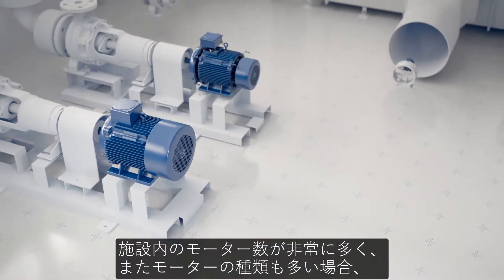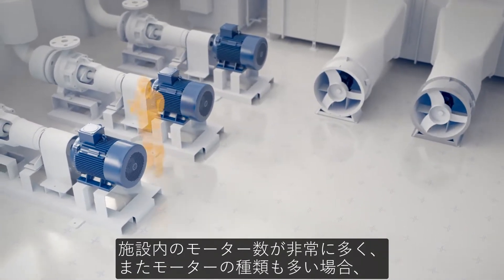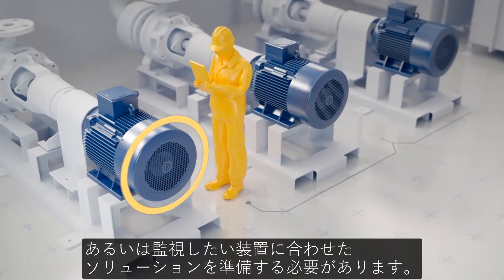Machine maintenance is hard. The sheer volume of motors in your facility and variety of motor types means you need to employ costly experts or a range of solutions to cater to the array of assets you might wish to monitor.